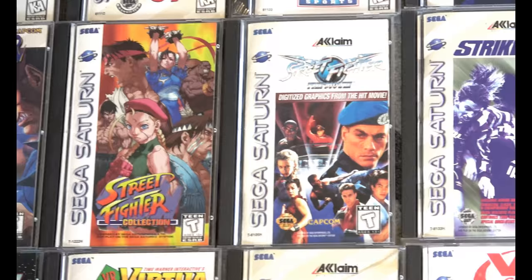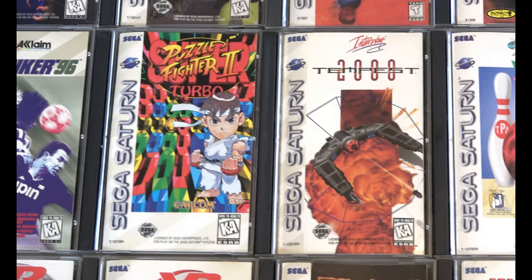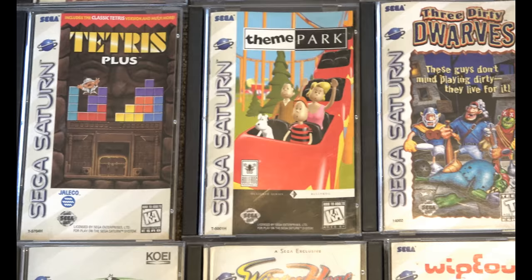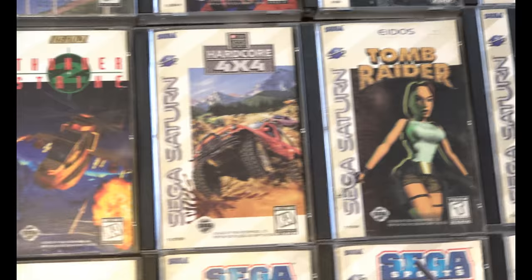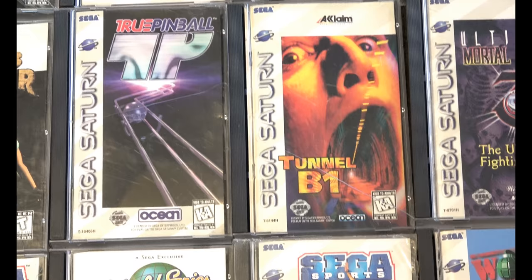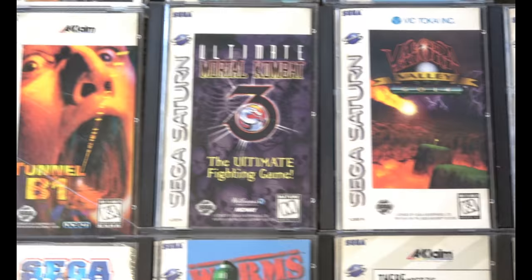A famous bad game that a lot of people enjoy playing — that's Street Fighter: The Movie. Tempest 2000 — awesome version of Tempest. Got to have Tetris. Strange cover art on Tunnel B-1. The 90s were full of weird covers and people were trying to outdo each other, so it's neat to see some of this cover art.